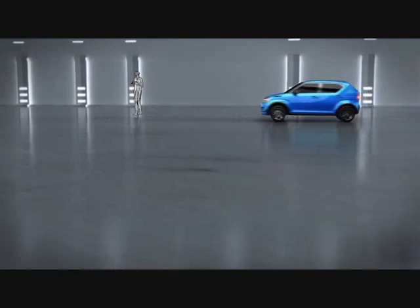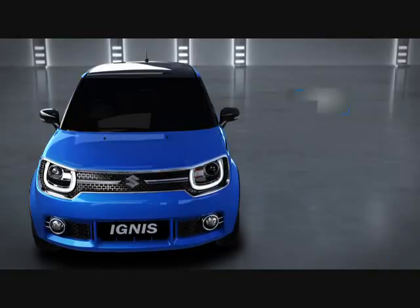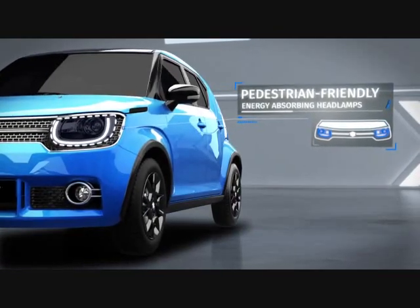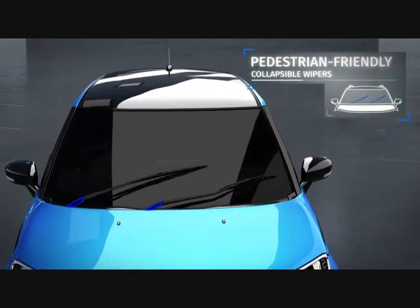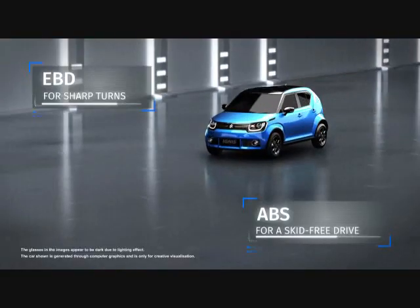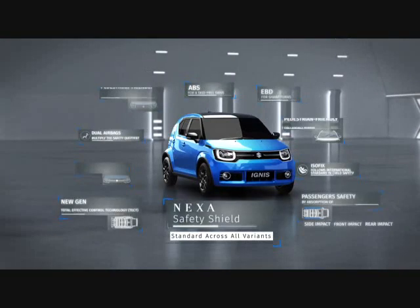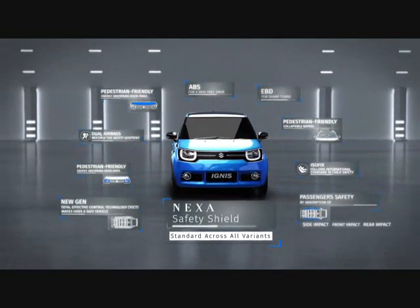Overall, the Ignis is committed towards the enhancement of safety on roads for drivers as well as pedestrians. Adding to its impressive lineup of features, the Ignis also keeps you in control. Drive the unconventional, surrounded by advanced safety standards.